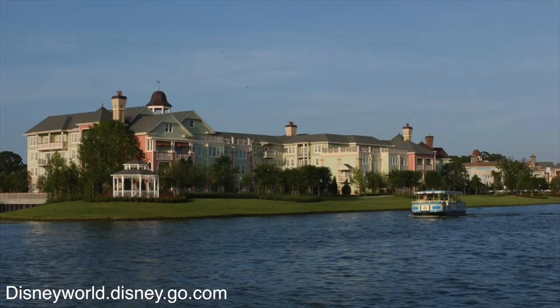Disney's Saratoga Springs is right across from Disney Springs. It has all the different colored buildings and is themed to the steeplechase and horse racing. It is a very large resort, within walking distance of Disney Springs, and has boat transportation to Disney Springs and bus transportation to all of the parks.